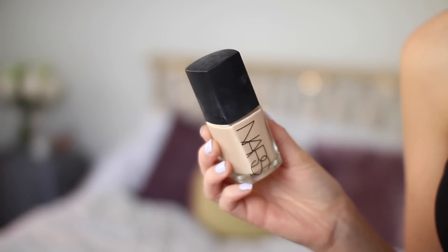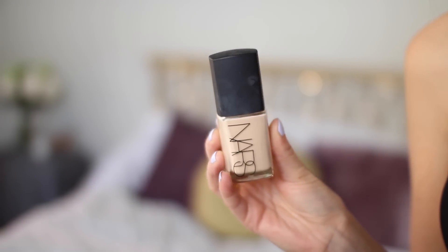I'm using the NARS Sheer Glow in Mont Blanc, which is very very pale, and I'm just going to put a little bit of that on the back of my hand because I don't have a pump — apparently they just never have the pumps in stock every time I go and ask. I am going to be using my Zoeva 102 Silk Finish Brush. None of my brushes are clean, but it's just because I use them.